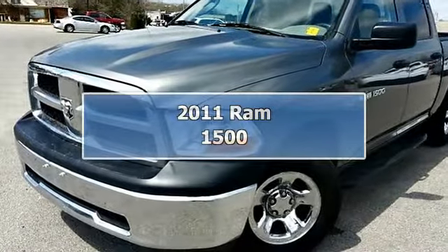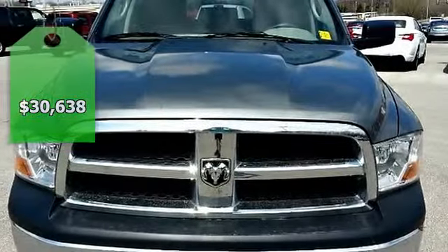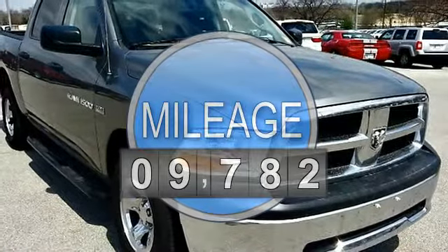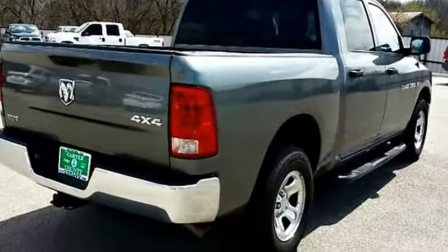Carter County Dodge is pleased to be currently offering this 2011 Ram 1500 ST with 9,782 miles. With a Carfax buyback guarantee, you can be confident with your purchase at Carter County Dodge.